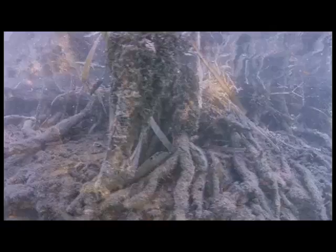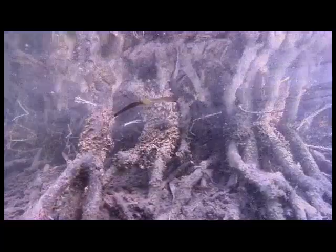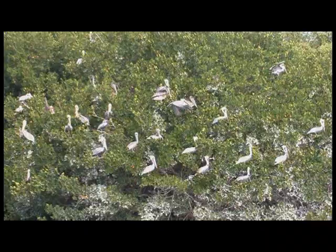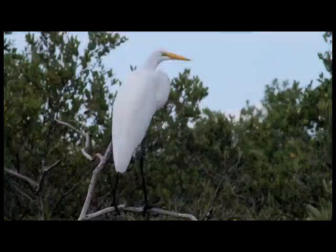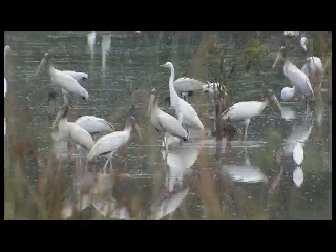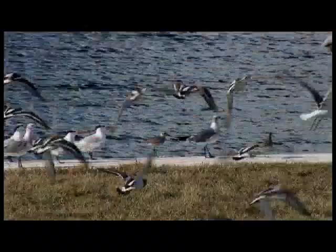In addition to fish and marine invertebrates, there are numerous species of insects, reptiles, amphibians, and mammals that inhabit mangrove forests, and birds. Mangroves are prime habitat for resident fowl — frigates, pelicans, cormorants, egrets, herons, white-crowned pigeons, ibis, wood storks, and spoonbills. Mangrove islands are also an important staging site for birds migrating along the coast.